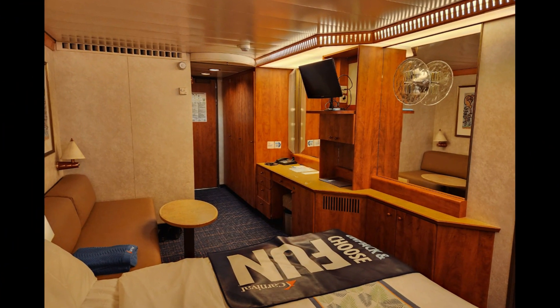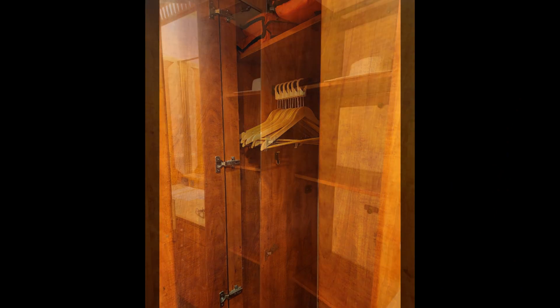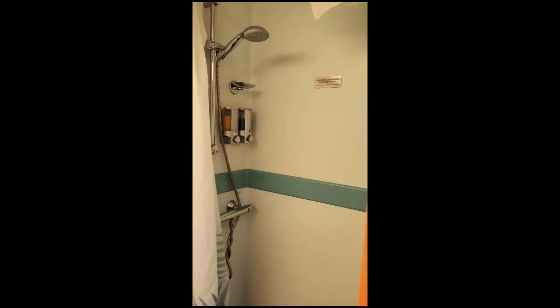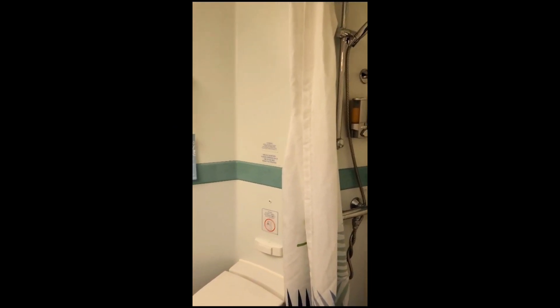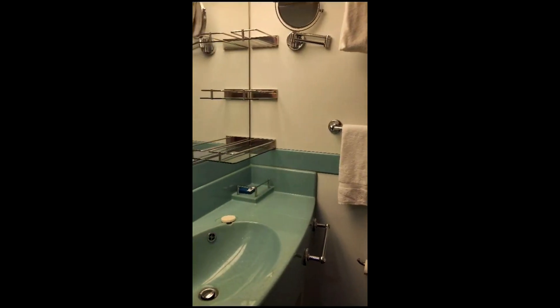We always select a balcony room to enjoy the sunrise or sunset and other great views. This room had ample space for storage. The in-room safe opens and closes with a credit card. The restroom, as you can see, is a bit dated — Legend is an older ship.